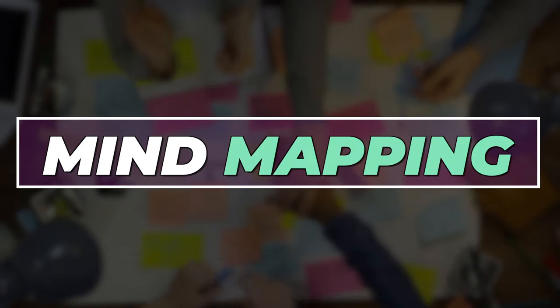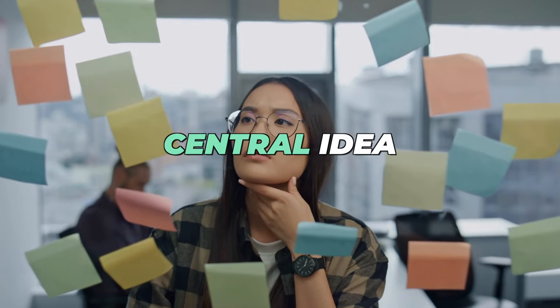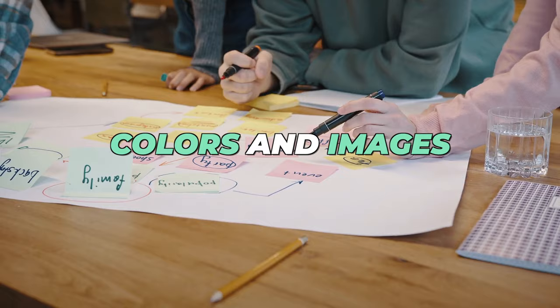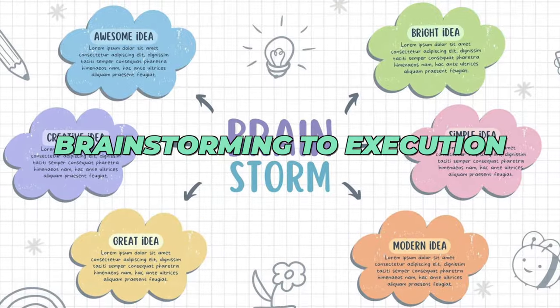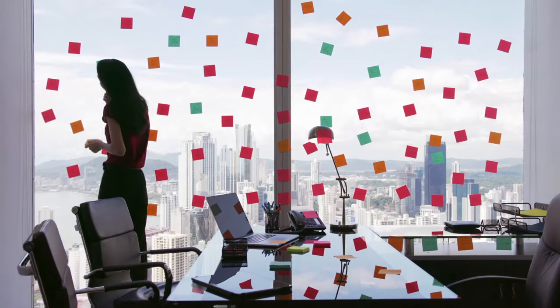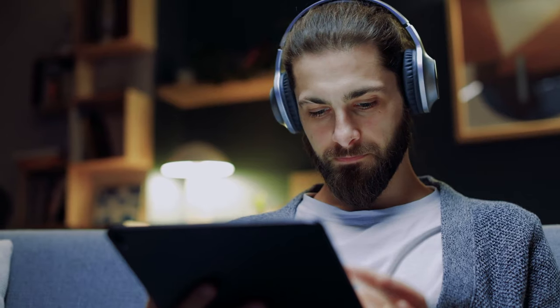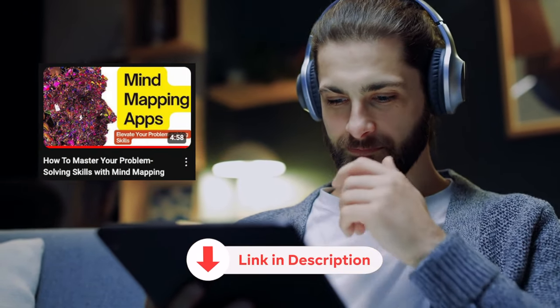Mind maps are a great way to organize information hierarchically. Start with a central idea and branch out with related concepts, using different colors and images to make connections clear. You can use mind maps to outline the stages of a project from brainstorming to execution — it's a great way to see the big picture and ensure nothing gets overlooked. Check out the video with my pick on mind mapping tools; I'll leave the link below.